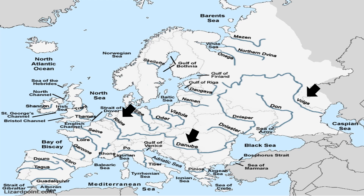Then comes the second category of water bodies in Europe: lakes. Europe has a vast number of lakes. There are more than 5,000 lakes in Finland; therefore, it is popularly called the land of 1,000 lakes. Lake Ladoga in Russia is the largest freshwater lake in Europe.